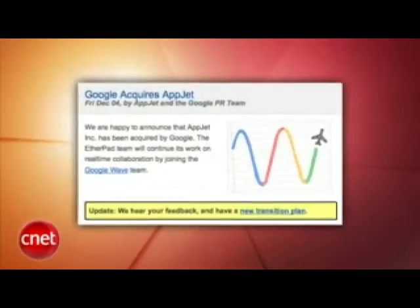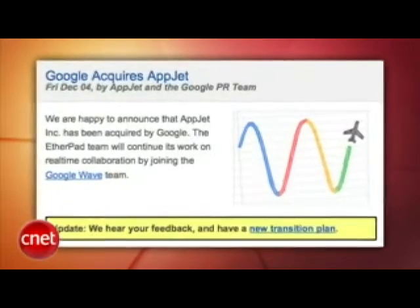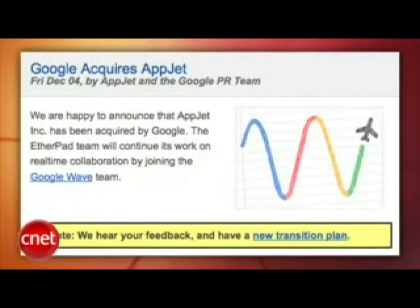We have a lot of Google news to cover today. First off, Google has acquired a company called AppJet. AppJet has a product called Etherpad — it can import documents and then group them into what they call pads, so you could collaborate on a Word doc, a PDF, or plain text. This sounds like Google Wave, or at least like it could play nicely with Google Wave, a service which I have yet to find a use for.